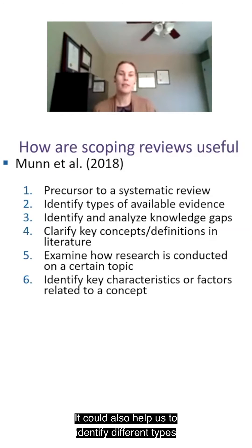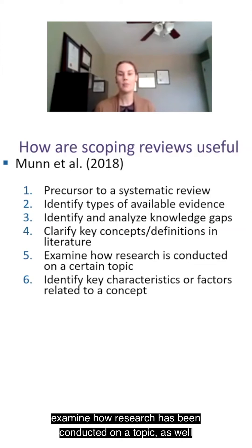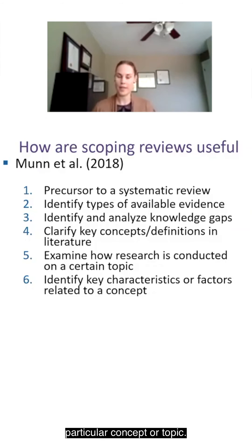Scoping reviews could also help identify different types of available evidence on a topic, analyze different knowledge gaps, clarify key concepts or definitions, examine how research has been conducted on a topic, as well as key characteristics or factors related to particular concepts or topics.